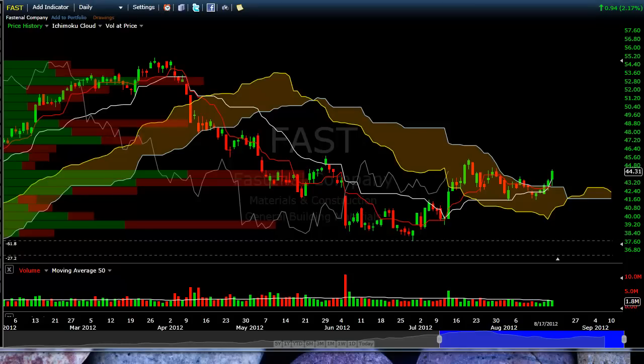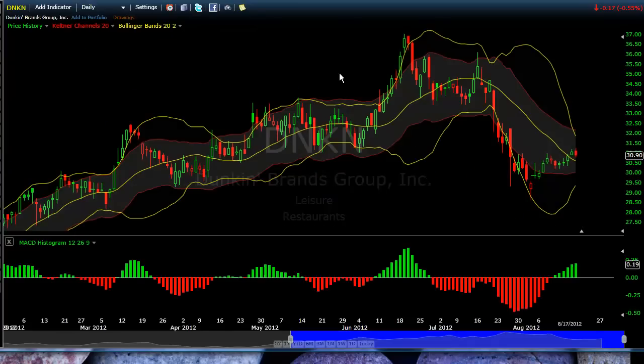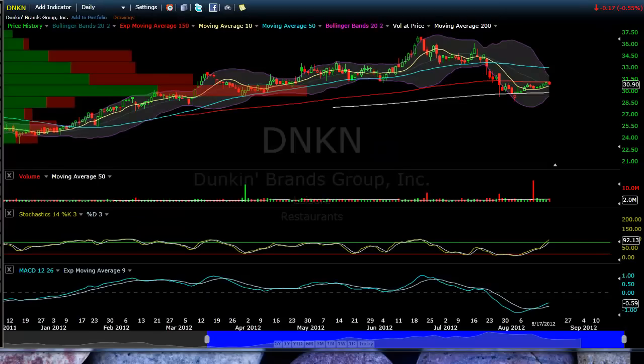Note what I said earlier in part one regarding the NASDAQ. Dunkin' — DNKN — this is looking kind of weak. This looks like we're building a bear flag here. We're definitely looking weak, definitely trending lower. We'll wait for the Bollinger Bands to get inside the Keltner for a trade here. If the market moves lower, this is one of the stocks we'll probably be looking at for a short.